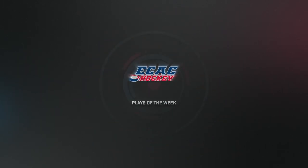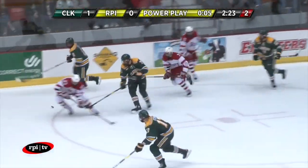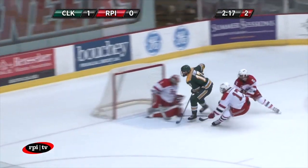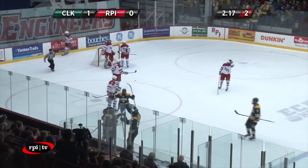It's the ECAC Hockey Men's Plays of the Week and it's Nico Sturm leading things off for Clarkson with this breakout goal coming right off of the Clarkson penalty. Sturm takes a pass from Chris Klack along the boards and picks up speed from center ice, burning a pair of RPI defenders and stinging a shot past Lyndon Marshall to put the Golden Knights up 2-0.